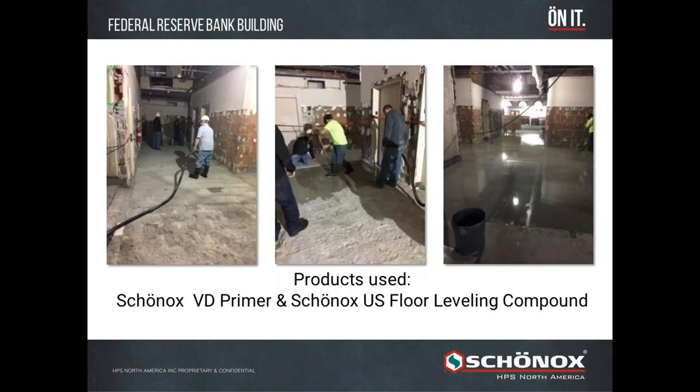Here you see all the products that were used — Shonox VD primer and Shonox US self-leveler. Shonox US is a very unique product: interior and exterior rated, and it can go up to three inches out of the bag on a surface like this.